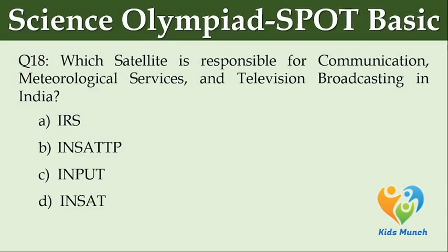Which satellite is responsible for communication, meteorological services, and television broadcasting in India? Option A: IRS. Option B: INSAT. Option C: IRNSS. Option D: INSAT.